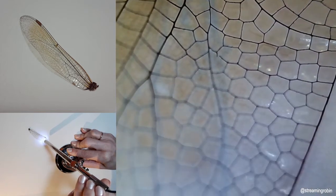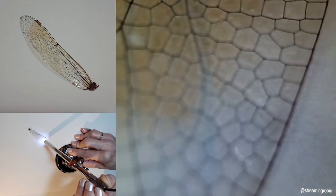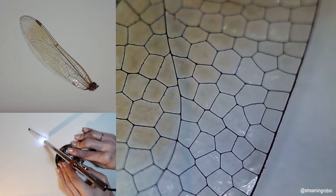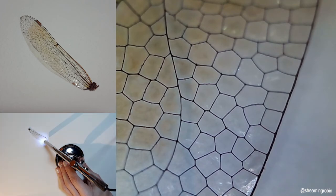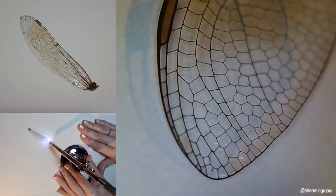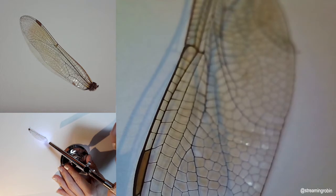It's kind of picking up some of the iridescence. Fourteen: a dragonfly called the Globeskimmer has the longest migration of any insect — 11,000 miles back and forth across the Indian Ocean. It's a long way.